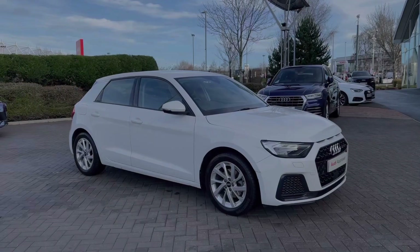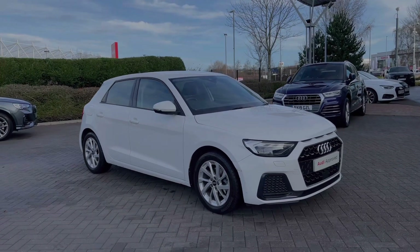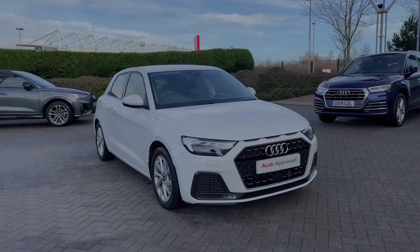Hello, my name's Ben from Stoke Audi and today I'm going to be talking you around this Audi approved used vehicle. This is an Audi A1 Sportback Sport 30 TFSI with the 6-speed manual gearbox.